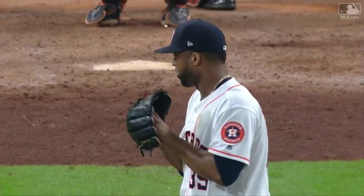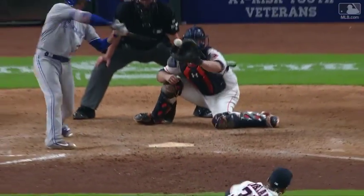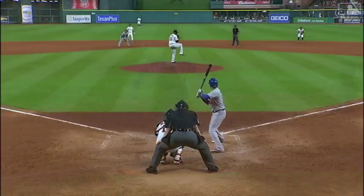They were playing in the pole, and Goins crosses him up, goes the other way, punches it to left field.